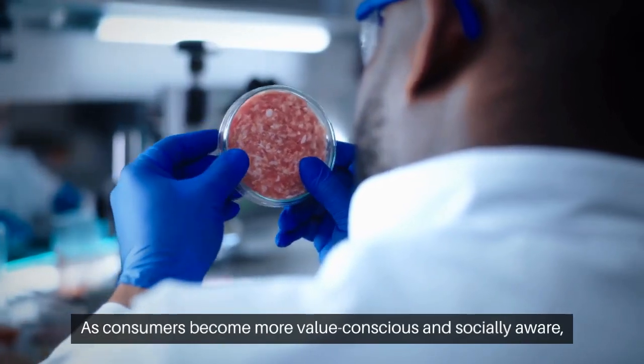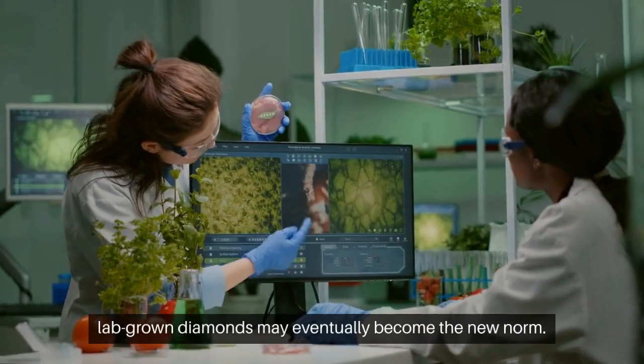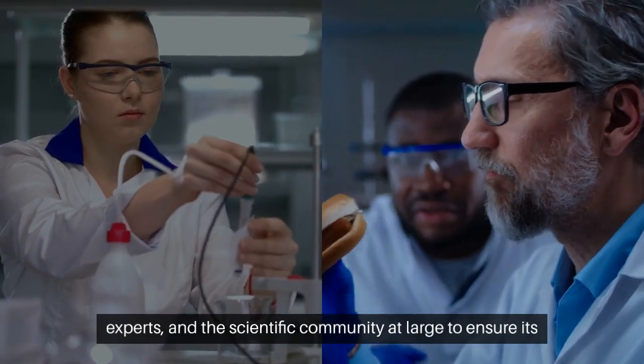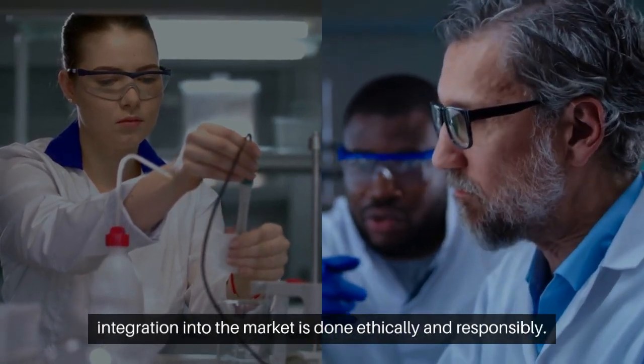As consumers become more value-conscious and socially aware, lab-grown diamonds may eventually become the new norm. However, it'll be up to regulators, industry experts, and the scientific community at large to ensure its integration into the market is done ethically and responsibly.